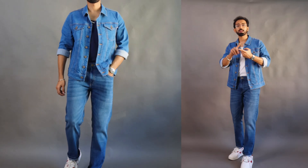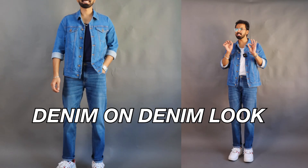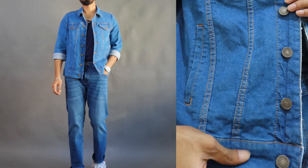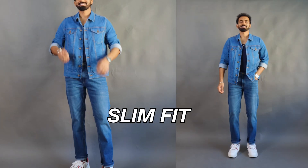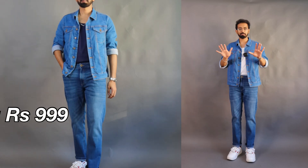For piece number one and piece number two, I wanted a denim on denim look, so I went with a medium blue wash denim color. For piece number one — the denim jacket — I got this medium blue denim jacket from Forever 21 with a nice slim fit, in a size medium. It's priced at 1,999 rupees but I got 50% off, so I got the denim jacket for 999 rupees, and that too from a reputed brand.